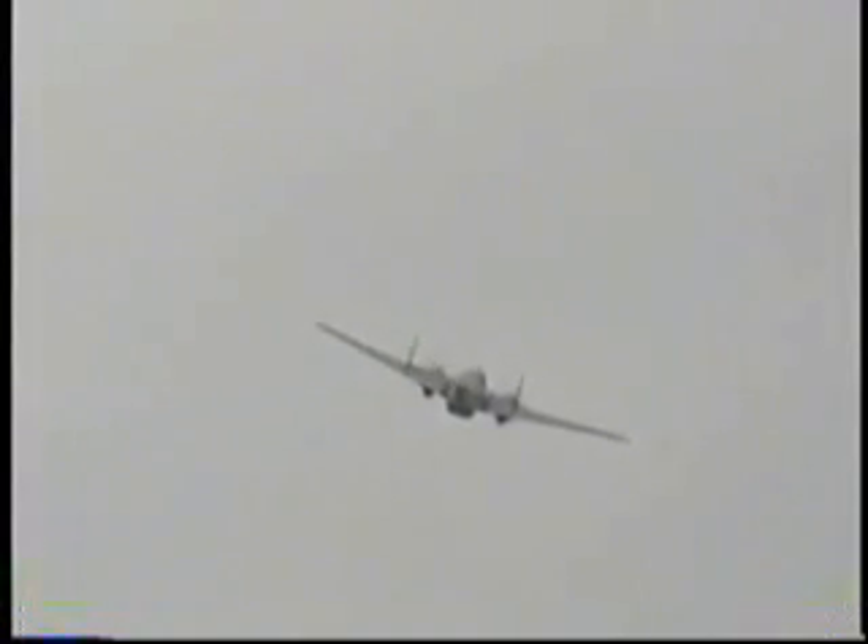The C-47 has flown for the Air Force. This airplane has more nicknames than any of the other airplanes that are flying. We've got the C-47, the R4D, the Gooney Bird, and Spooky.